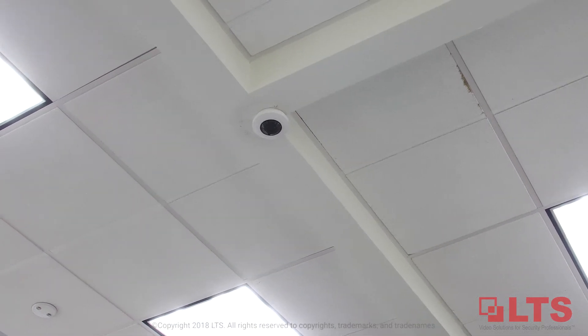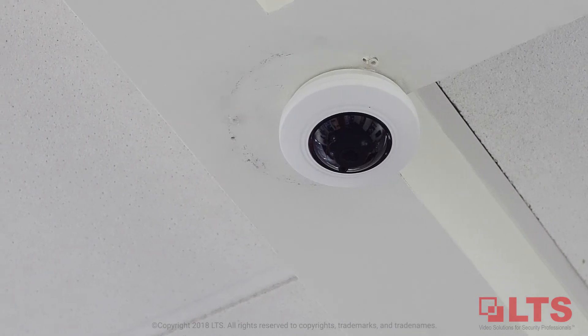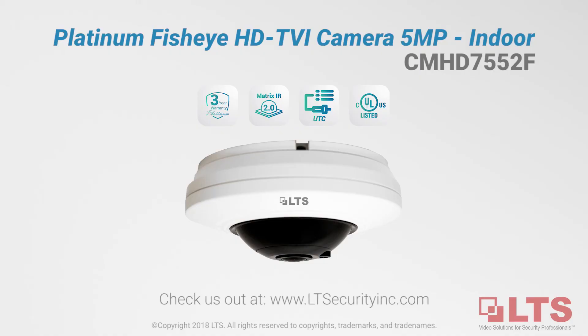Come experience the Platinum Fisheye HD TVI camera today! Hurry in — they will go fast! For more information, visit our website at www.ltsecurityinc.com or contact your trusted security consultant today.